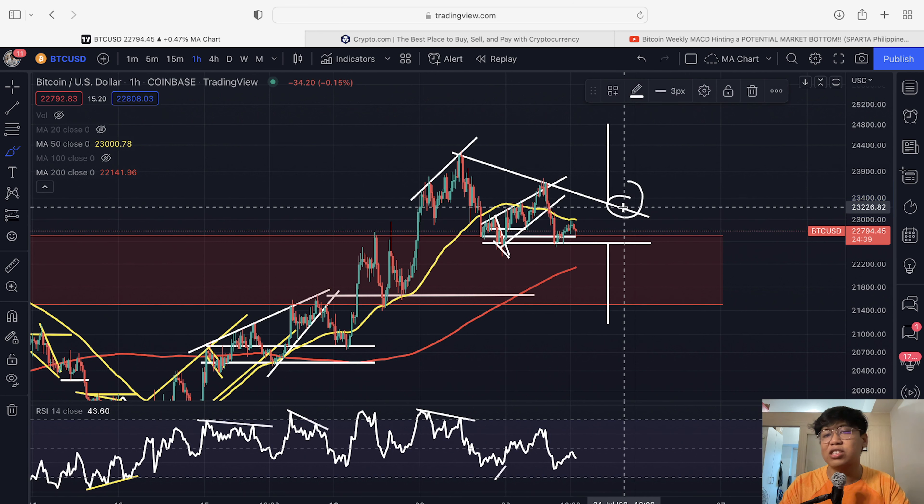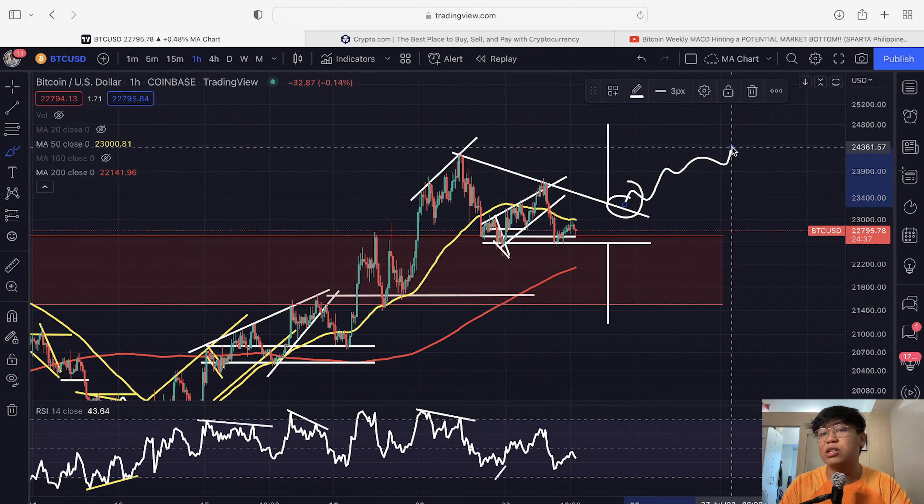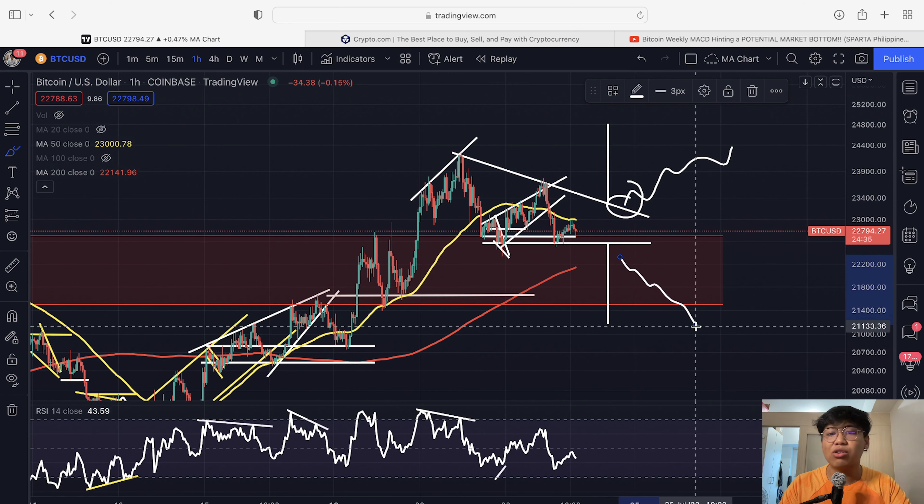For the time being, I'll just be waiting this one out. If I get a bullish breakout, I'll open a long. If I get a bearish breakout, then of course I'm going to open a short position.